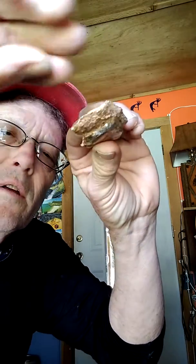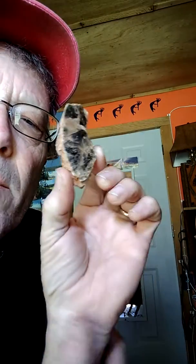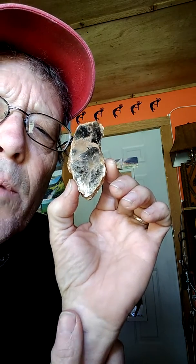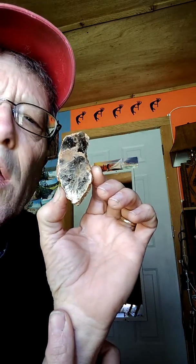See the mica flakes falling down. There's a lot of muscovite mica, or white mica, in Georgia. They call it muscovite mica because a long time ago, in the area around present-day Moscow, Russia, they used to get big, giant pieces of this and use it for window glass.